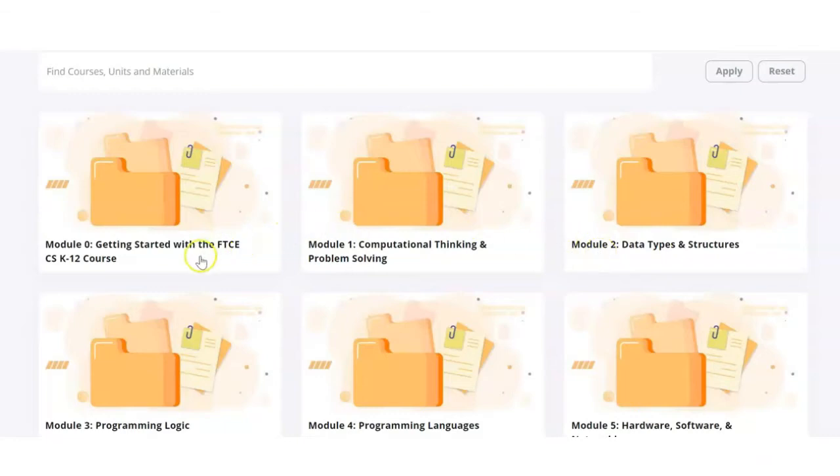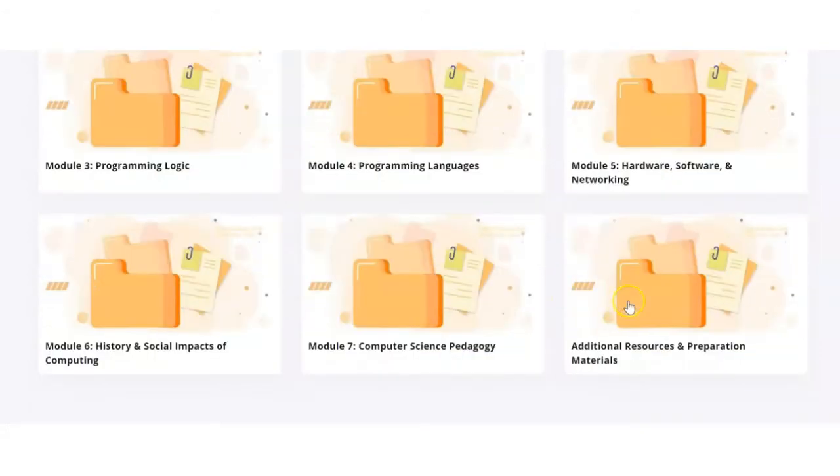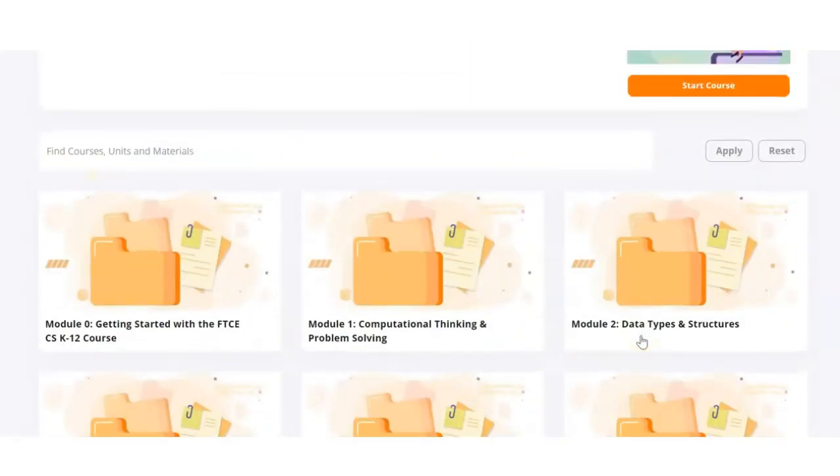There is a module for every single element that is on the test — computational thinking and problem solving, data types and structures, programming logic, programming language, etc. — to ensure that teachers pass the test.